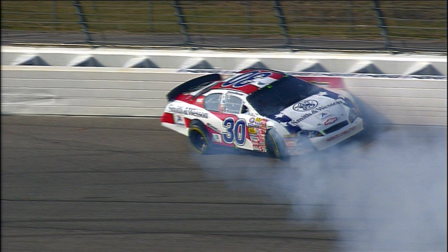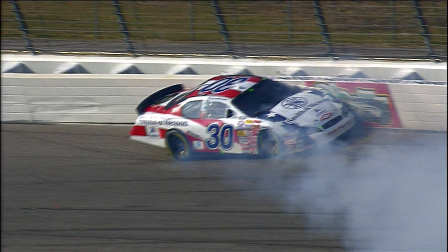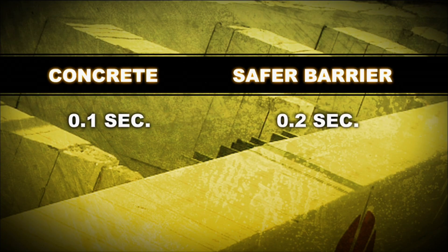Increasing the collision time from one-tenth of a second to two-tenths of a second may not sound like much, but it decreases the force by up to half. The 80 G's you might experience hitting a concrete wall might only be 40 G's hitting a Safer Barrier. The unique thing about it is if you hit it lightly, you don't feel any difference — and sometimes it might even feel a little stiffer or less flexible. It's that really big impact that it absorbs so much more.